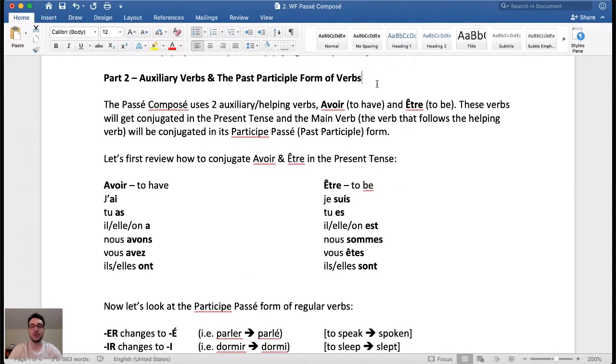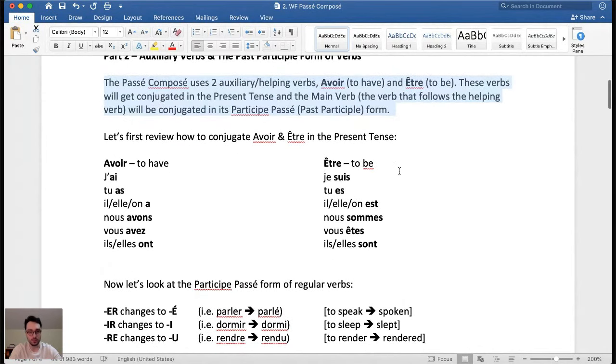We're going to look at auxiliary verbs and the past participle form of verbs, because the passé composé is a compound verb tense. It uses two auxiliary, otherwise known as helping verbs: avoir, which means 'to have,' and être, 'to be.' Just a note on my French pronunciation — I am simply a fellow student of French sharing my notes. I'm not a French teacher or an expert, but I'm hoping to share my notes so it can help you as you study. These verbs get conjugated in the present tense, and the main verb will be in its past participle form — for example, 'to see' becomes 'seen.'